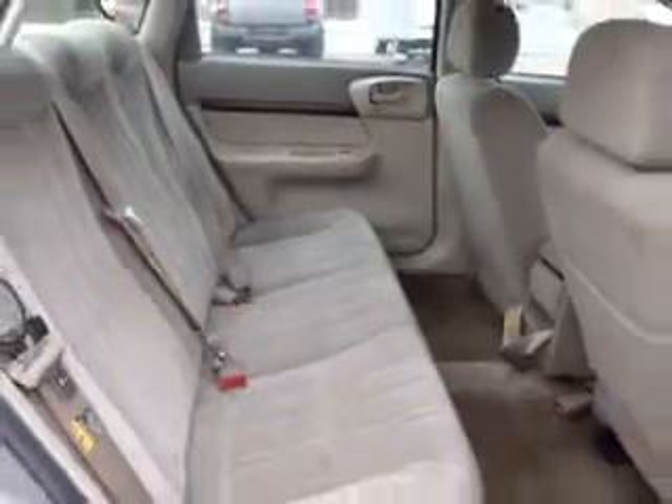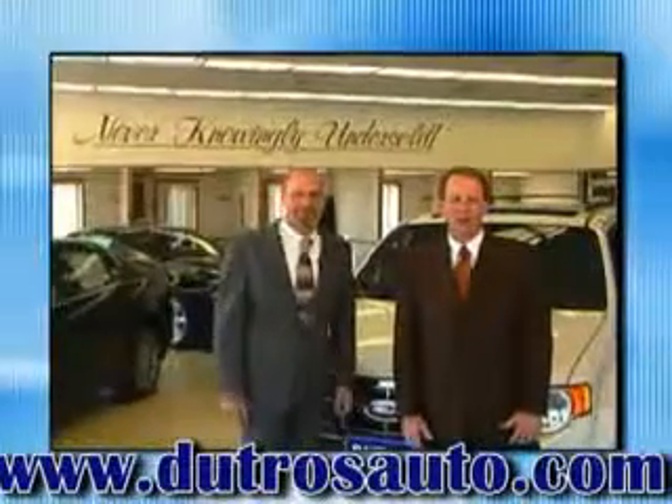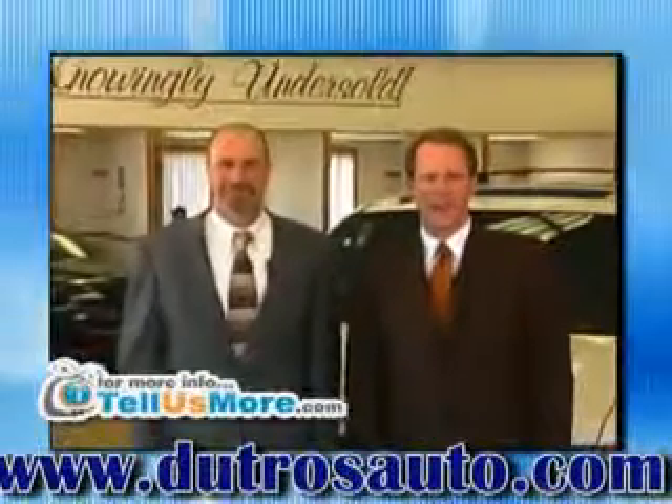See us at Dutro Ford Lincoln Nissan today. Dutro's Downtown Pre-Owned and DutrosAuto.com — two great places to get your next pre-owned car, truck, or SUV. Dutro's Downtown Zanesville.